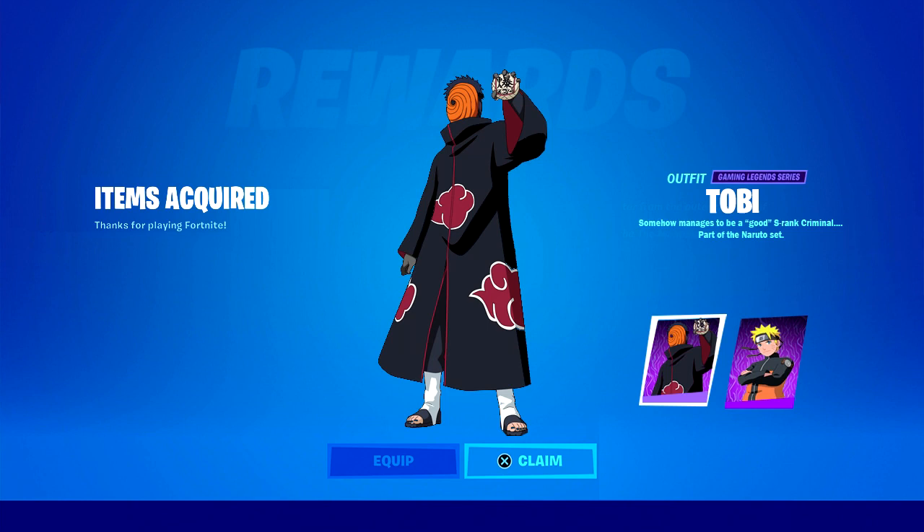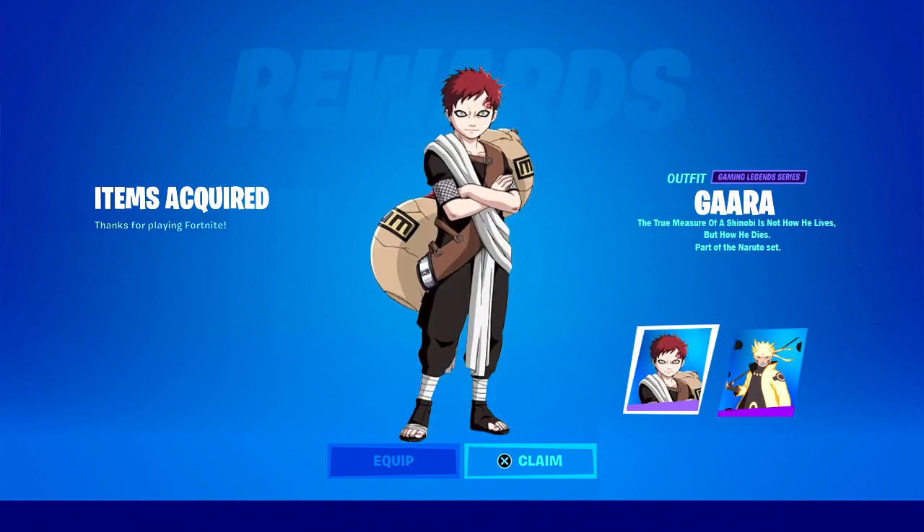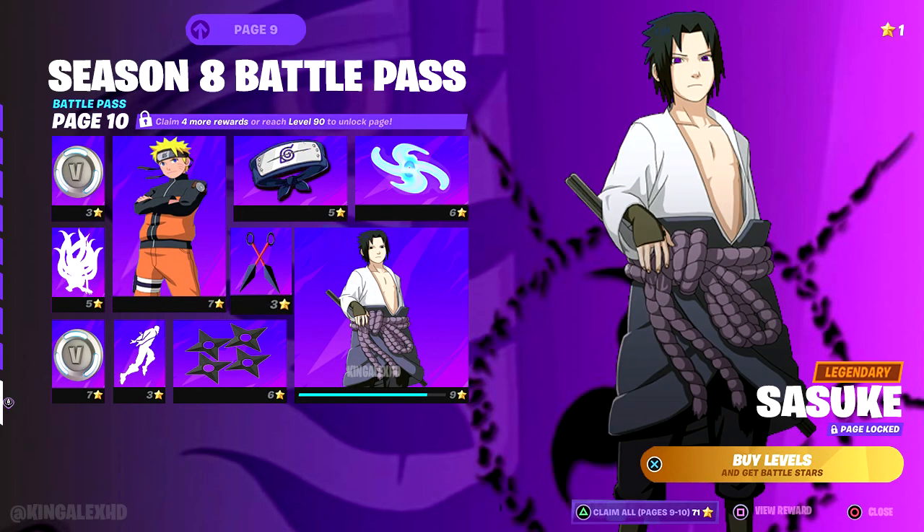This is the last boss of Naruto, alright? Then you got Naruto — can I call him Super Saiyan 5? No, it's not. And then we also got Gaara, you guys know about Gaara, the sand dude, the sand villain. He actually turned into a good person at the end of the show.